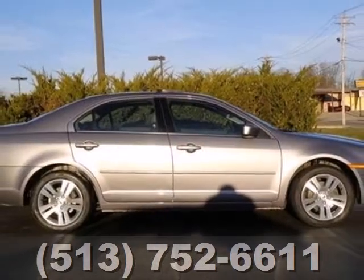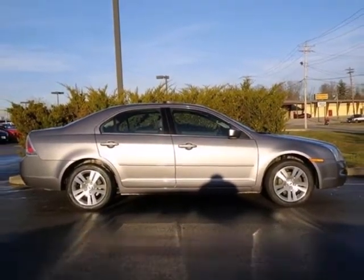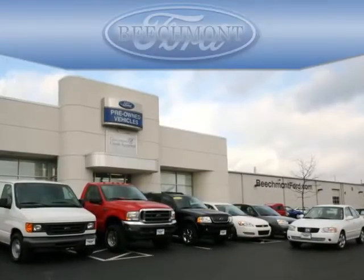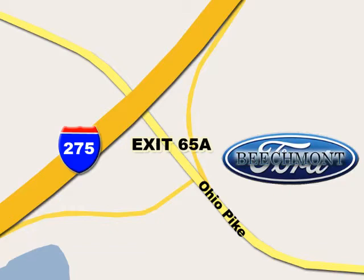Don't miss out on this great 07 Fusion. Test drive it today. Beachmont Ford — we're a friend in the community. Stop in today. We're easy to find off I-275 at exit 65A Beachmont Avenue.